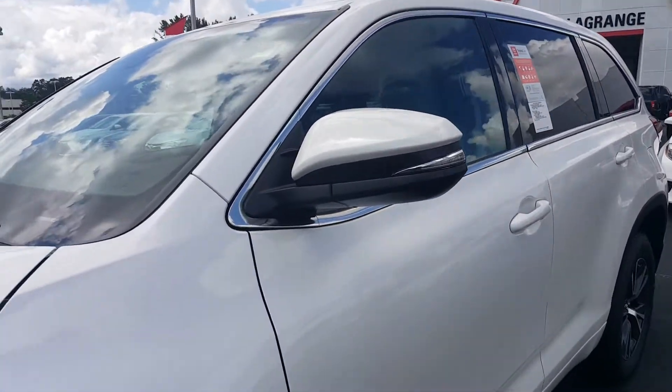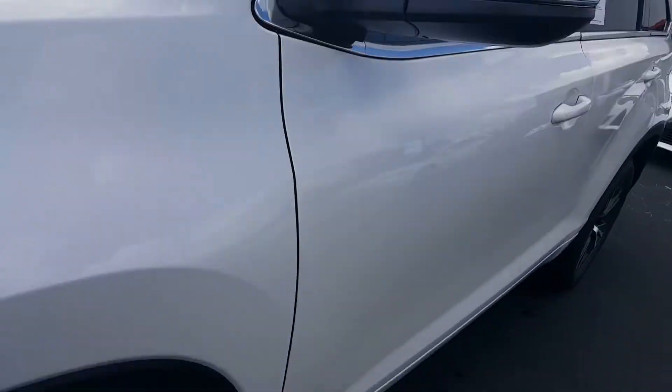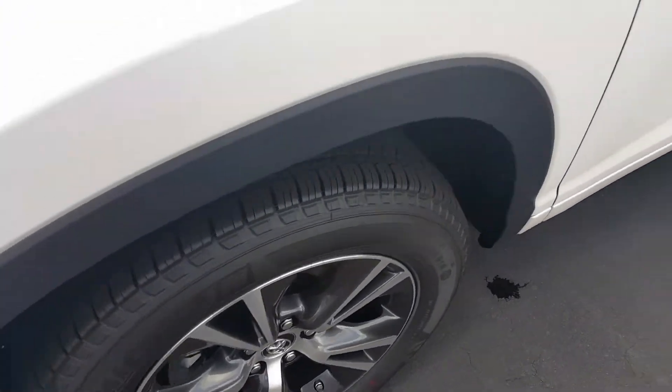This is a 2017 Highlander in the Blizzard Pearl with the ash leather interior. Look at this — it has Michelin tires on it. In my opinion, that is the safest tire that money can buy.